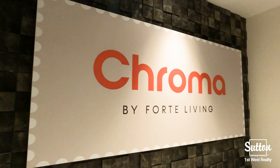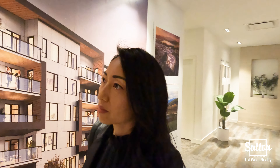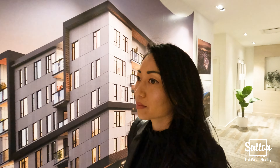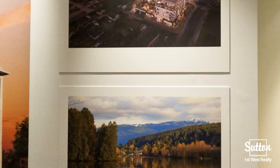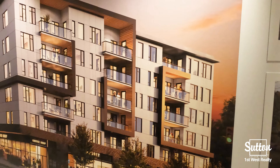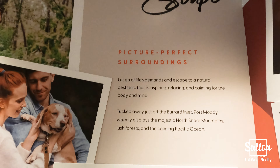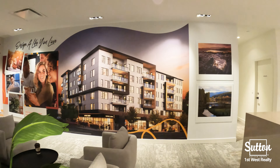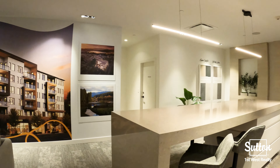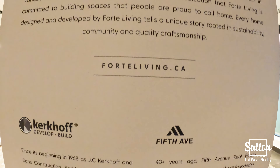Welcome to Chroma by Forte Living. Chroma is a six-story artful living inspired community with a selection of one-bed and dens to three-bedroom homes in the city of Port Moody, located at the corner of St. John Street and Bueller Street. Tucked away just off the Burrard Inlet, Chroma is within walking distance to boutique shops and dining, small craft breweries, schools and parks. It is also a five-minute walk to the Moody Centre Skytrain Station.